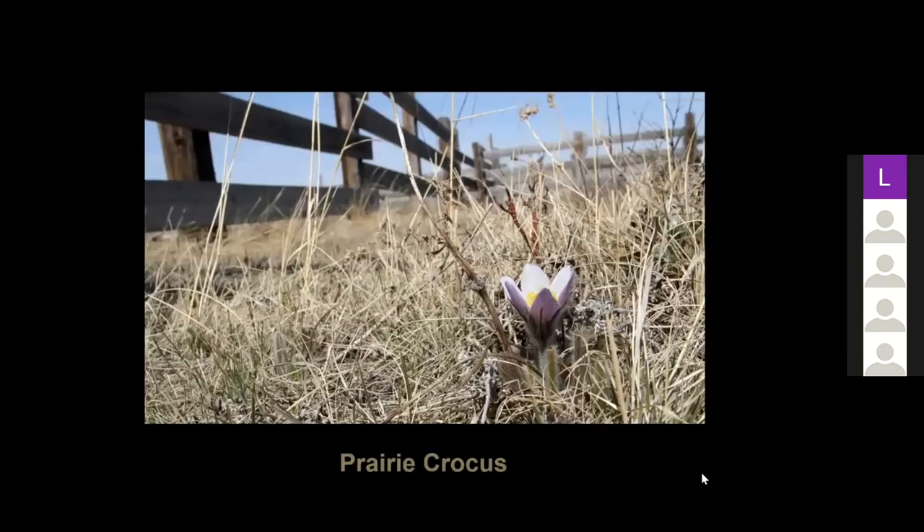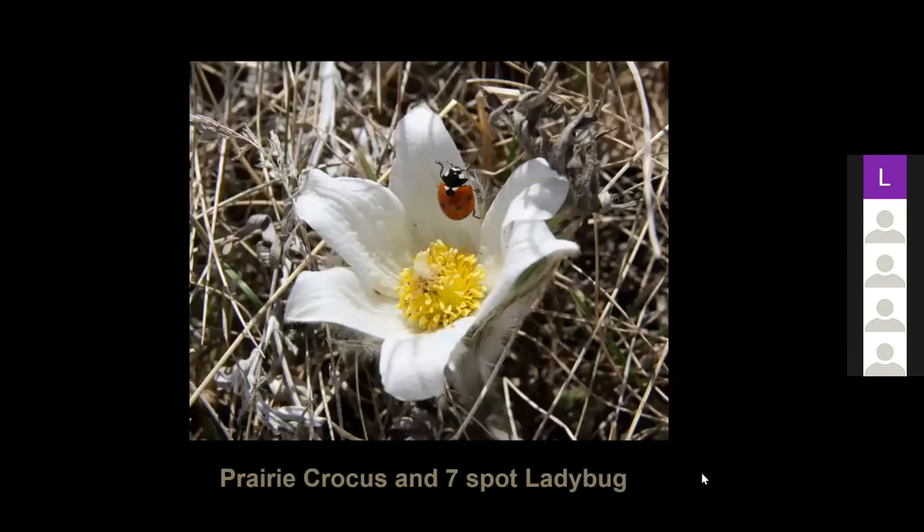This is the prairie crocus from the same native prairie pasture. Last spring was really dry and the prairie crocus had a really hard time — a lot of them didn't even flower, some didn't even produce seed. But near a fence where snow had accumulated, the prairie crocus were quite abundant and did produce seeds. In this pasture we're lucky enough to find not only the common purple color but also light blue, pink, and this pretty rare white one. And this is a seven-spot ladybug crawling up the side of it — she's not a pollinator, she's in search of bugs.